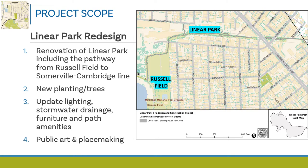The map shows existing paved path area and park parcel lines. There is another map on the website if you want to look at things in more detail and zoom in. Please visit camb.ma/linearpark.